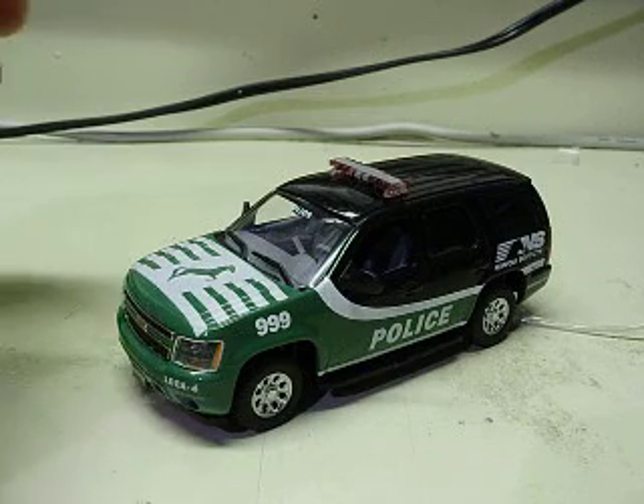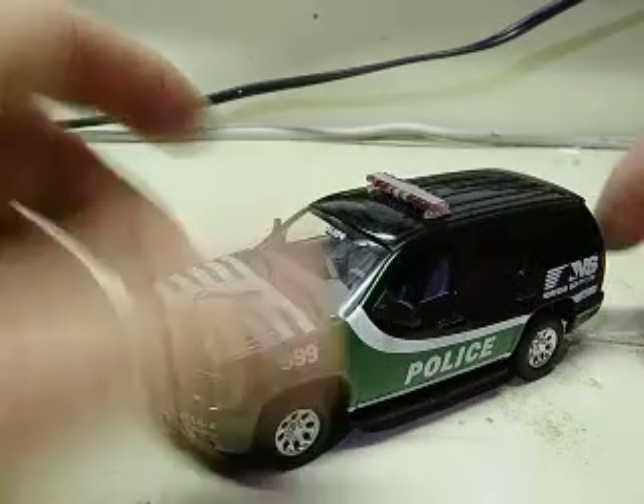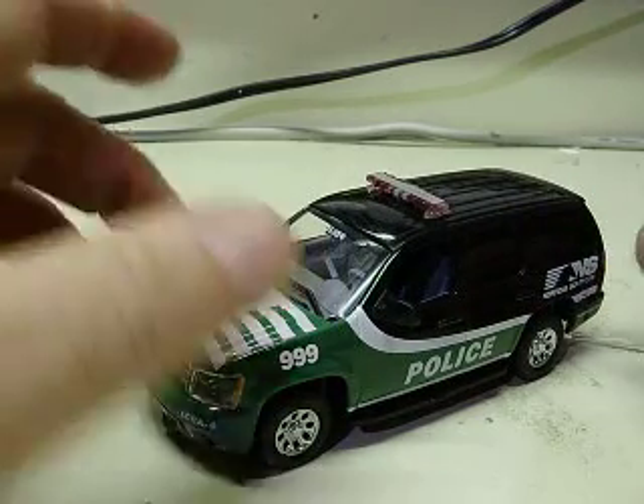Hey Brian, 1/43rd scale Chevy Tahoe listed as a 2013. I think these were pretty much the same body style all the way back to, I want to say like even 2007, somewhere in that area.